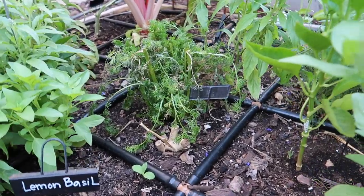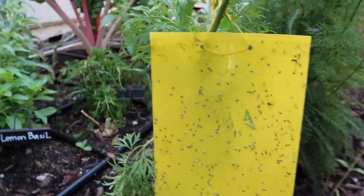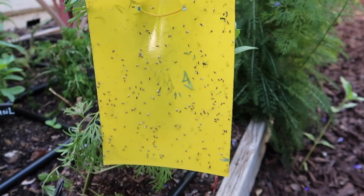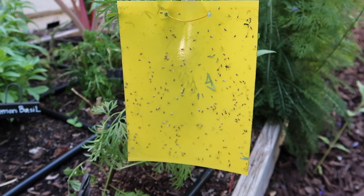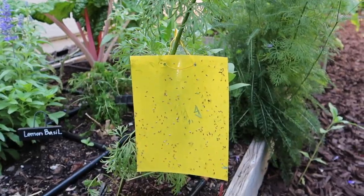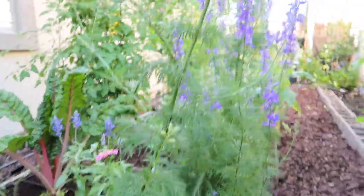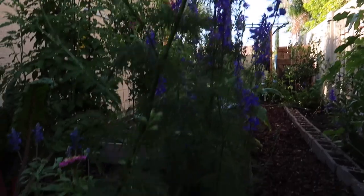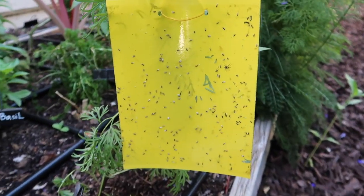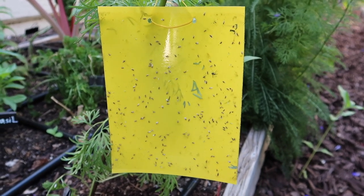I noticed kind of an infestation over here. One of my favorite things to use in the garden when I see an overabundance of flying bugs that shouldn't be there — I just put up one of these yellow sticky traps. This one is on larkspur. It kind of lets me know what's going on and what kind of bugs they are, and it helps control them a little bit.